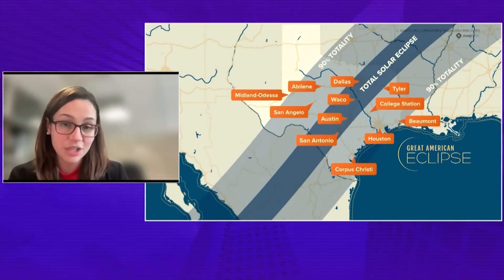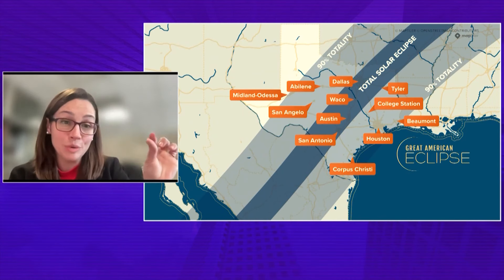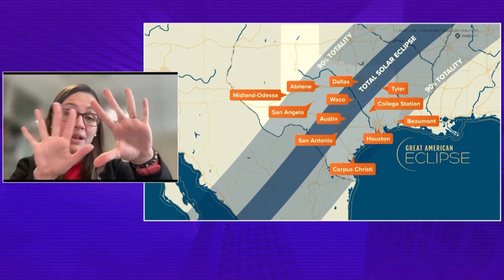What should people expect here in Houston? We won't be in totality — is there any time people can take their glasses off? No, if you are not in totality, do not take your glasses off. You can still use a pinhole projector and you'll see the moon's shadow covering the sun over those few hours of the eclipse. But if you want to look at the sun, you must have your glasses on. It's going to look like a crescent moon, but it's actually going to be the sun because the moon is going to be covering most of it. You're going to get a very high percentage of a partial eclipse, and it's probably going to get a bit darker and feel a bit cooler, but you're not going to experience total darkness unless you're in the path of totality.